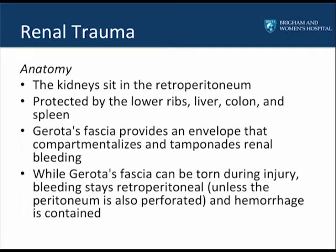The kidneys sit in the retroperitoneum, protected by the lower ribs, the liver, the colon, and the spleen. Gerota's fascia provides an envelope that compartmentalizes and tamponades renal bleeding when it occurs. While Gerota's fascia can be torn during an injury, generally the bleeding stays retroperitoneal unless the peritoneum is also perforated. If the retroperitoneum remains intact, the hemorrhage will be contained and can be tamponaded.